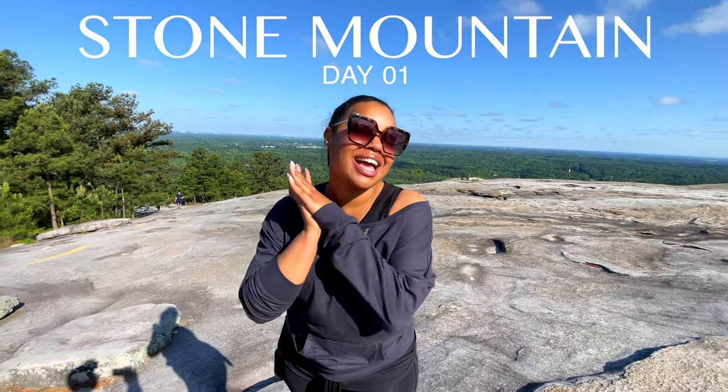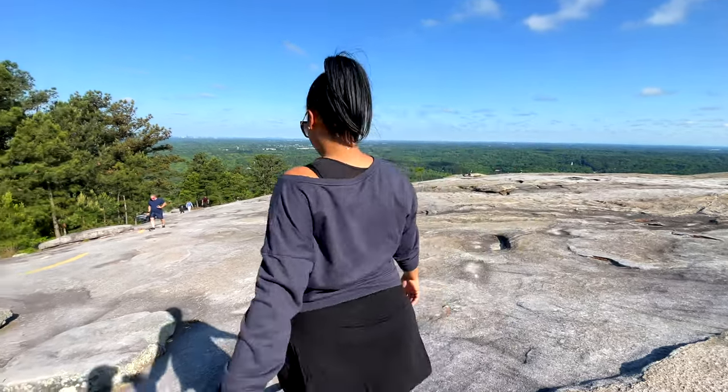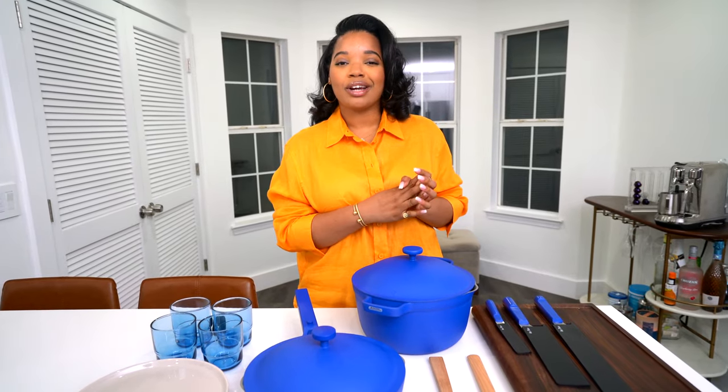Hey guys, welcome back to my channel and welcome back to another vlog. I'm a little bit more tired because we came to Stone Mountain to hike this morning and we are coming down from the top now. Once I get up there and start coming down, I feel a lot better, feel a little bit more energized, and I'm ready to get out of here.